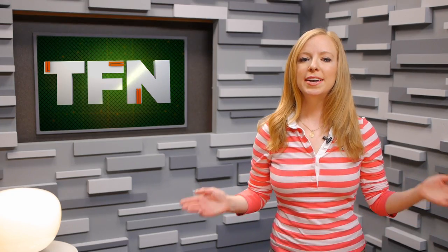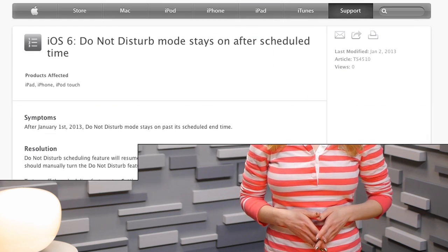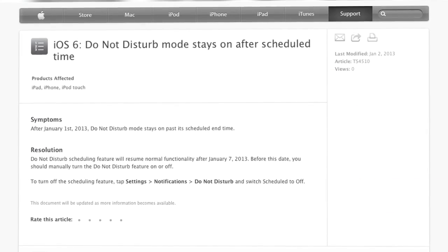And if the rumors that Apple is already testing iOS 7 and iPhone 6 are true, hopefully they'll get the Do Not Disturb feature right the next time around. But in the meantime, Apple says the iOS 6 bug will be fixed by January 7th. Williams sisters, play us off. This is Annie for TFN.